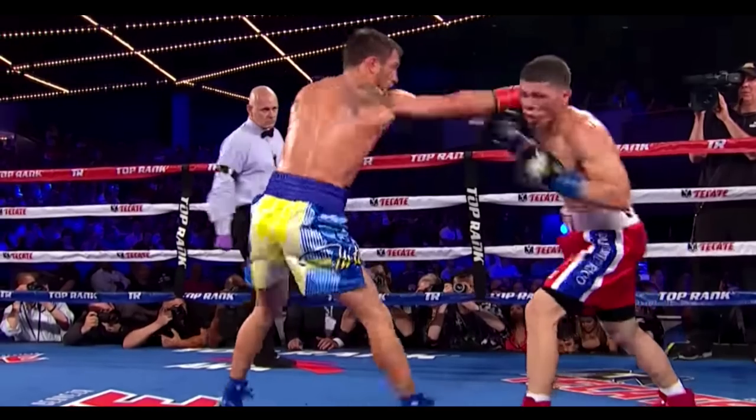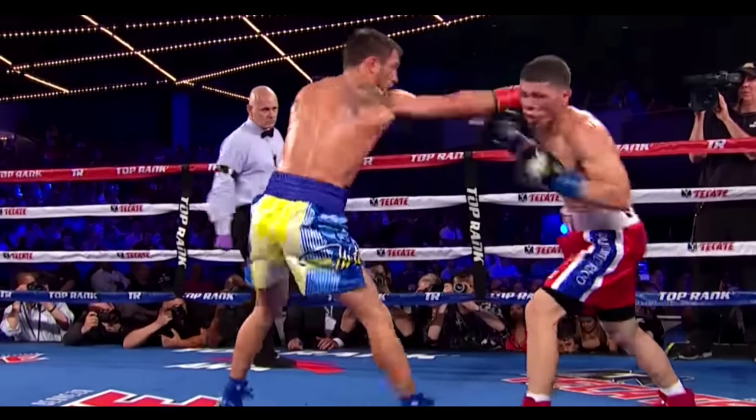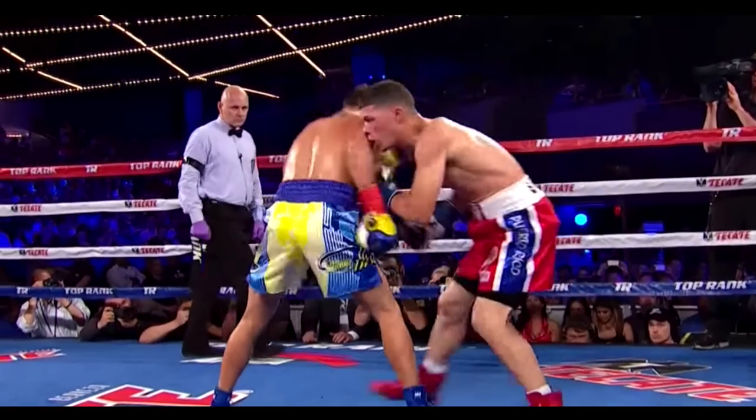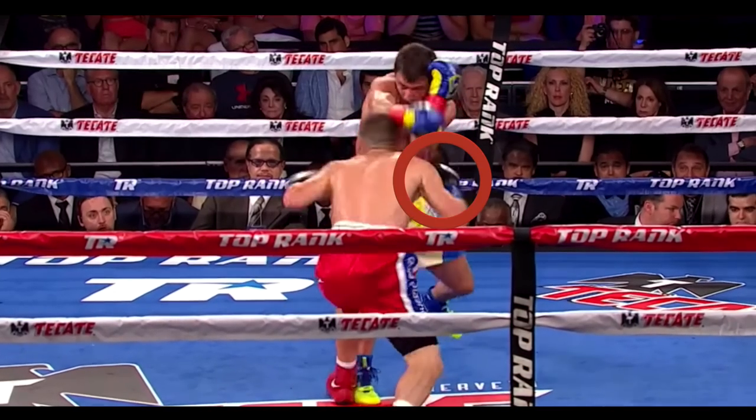In this clip, Lomachenko jabs, but instead of retracting his punch, he keeps his arm straight and uses it to deflect his opponent's counter-cross. In this way, Lomachenko can immediately negate his opponent's counters.